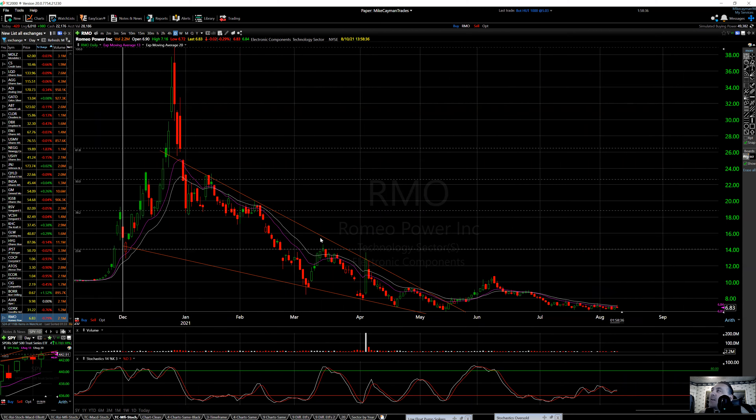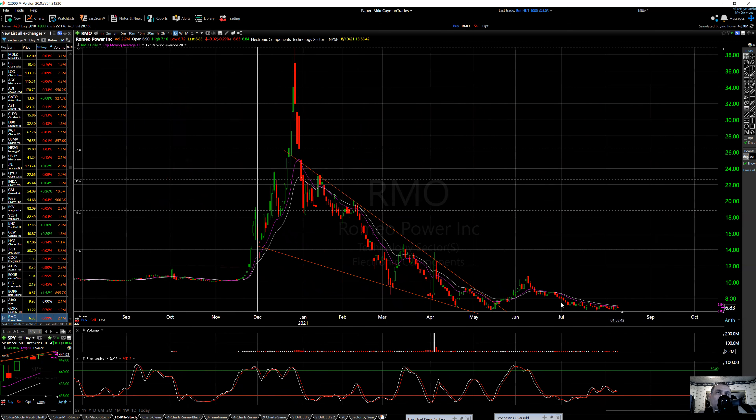So FUBU is looking better. BE is a little bit uncertain. ROOT is in a downtrend. And RMO is sort of to be determined at this point.